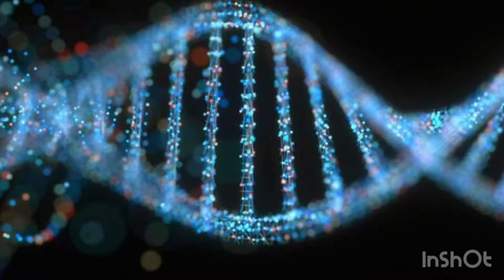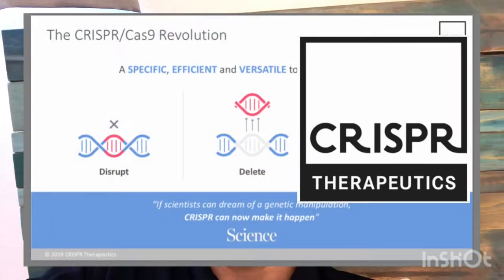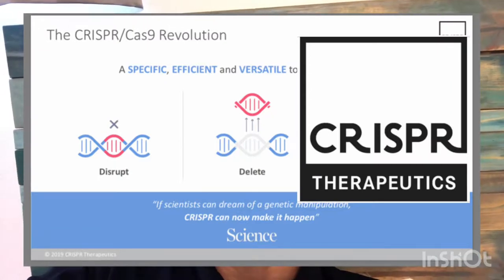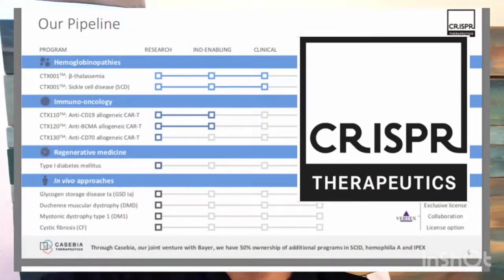CRISPR Therapeutics' research techniques include hemoglobinopathies, immuno-oncology, in vivo, and regenerative medicine. Their technology helps them disrupt, delete, correct, and/or insert the proper DNA sequence — to take out a mutation, put in a correction, or resolve gene editing issues. I'm putting their pipeline up on the screen showing where they're at in research and getting this new process out.